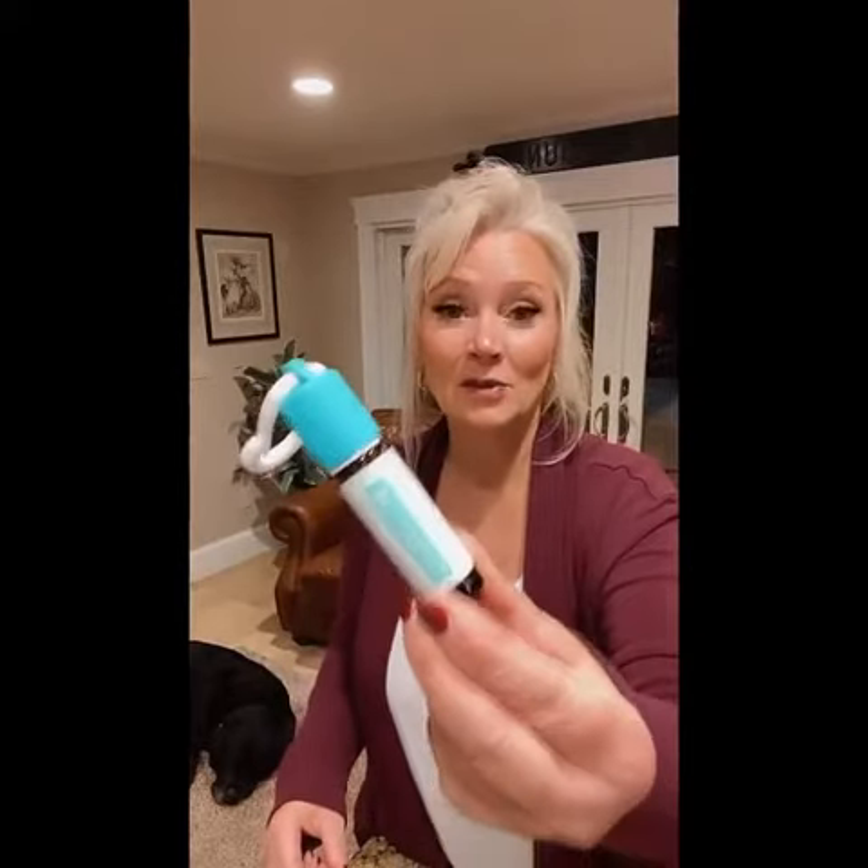Then there is the Tamer Blend, which comes in the kids kit. This one I really like. I had a mama that I was working with when she was pregnant, so I couldn't use peppermint on her, and so I used this one instead.